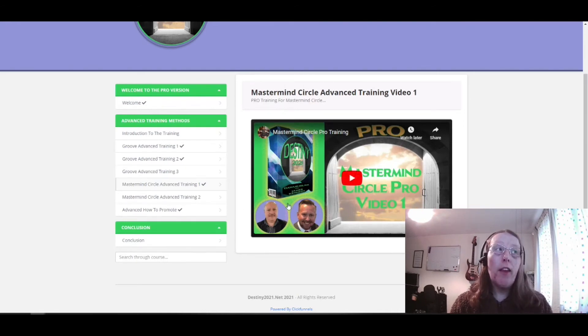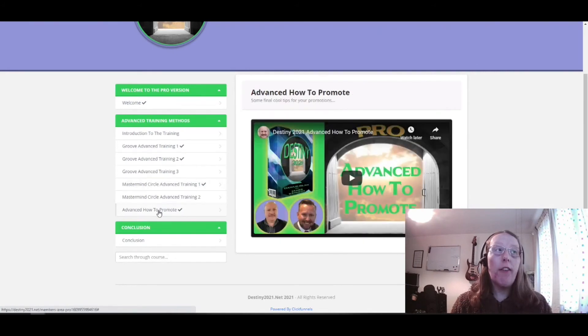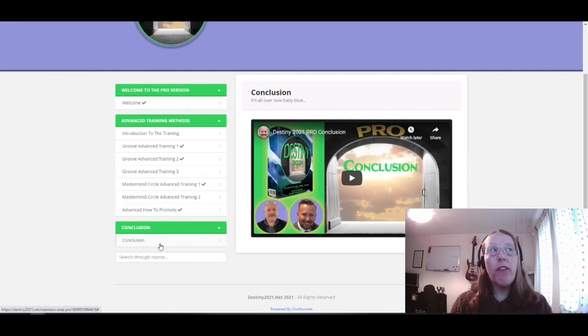The Mastermind Circle gives you more and more information coming through those different income streams as well. There's also an advanced video on how to actually promote the different products within those two income streams, and then there's a conclusion. What's currently missing from the membership area — which will be added when it goes live today — are the bonuses that Dawood Islam and James Kennedy are providing.